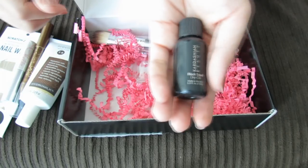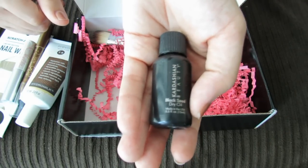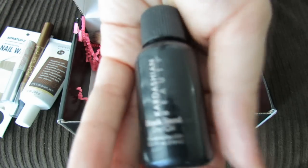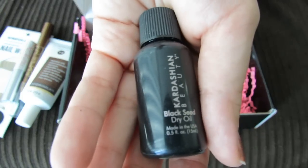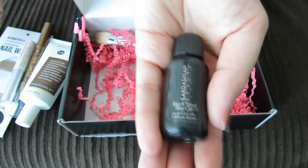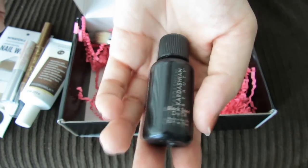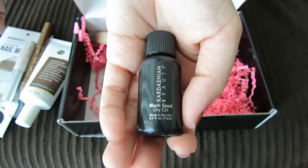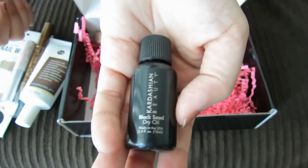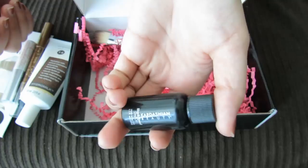This last item is a bonus item — it's Kardashian Beauty Black Seed Dry Oil. It's a pretty small sample but it does say that it is a bonus item. I know that the Kardashians have put out a makeup line and a beauty line, but I actually have not tried any of their products before at all, so I have no idea what the quality or prices are like. Let me know down in the comments what you guys think if you've tried any of these Kardashian beauty products.